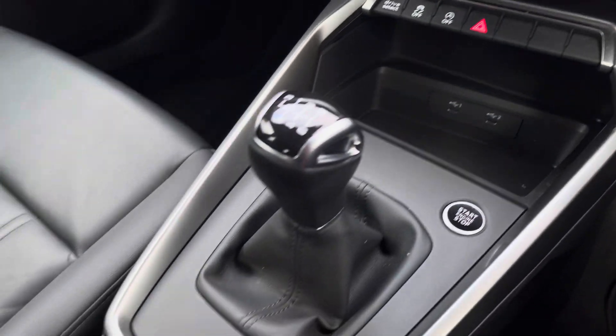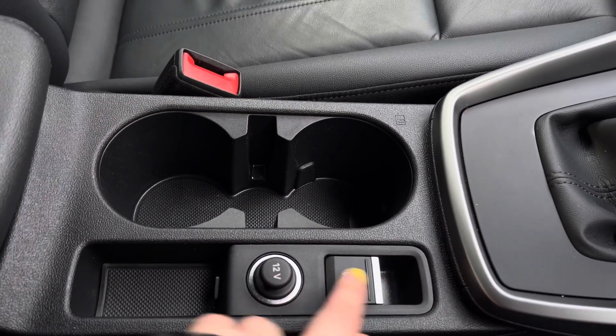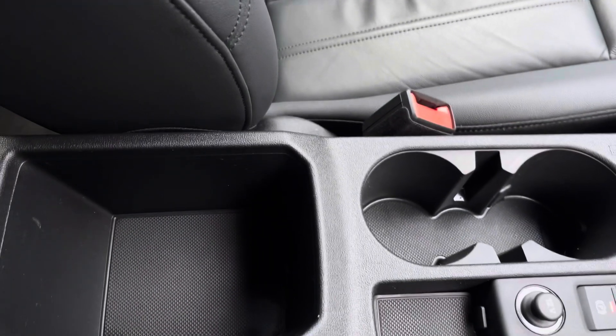We've got two USB-C ports, the 6-speed manual gearbox, the electronic handbrake, two cupholders, as well as some extra storage underneath the armrest.